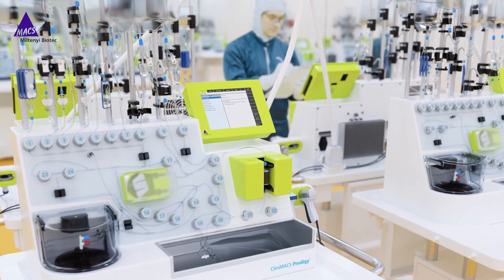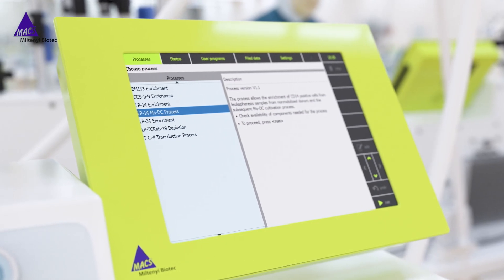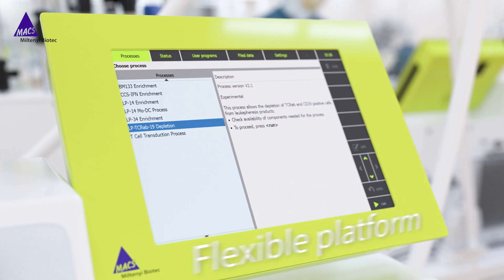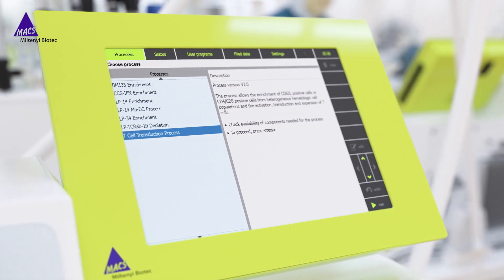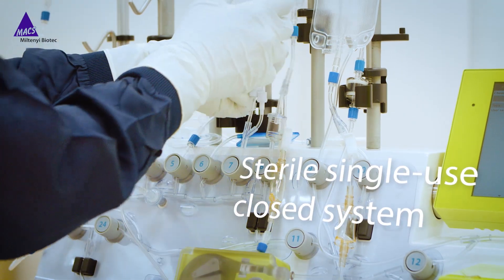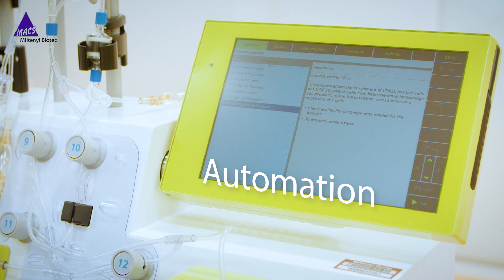The heart of the factory is the Clinimax Prodigy platform. It transforms contemporary cell manufacturing. Profit from its flexibility in manufacturing a variety of cell types, reduce the risk of contamination as there are no open handling steps. Automation allows standardized processes.